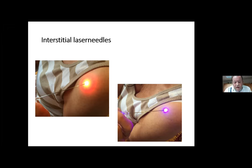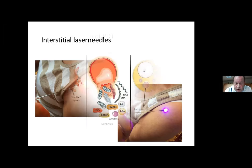To overcome this limitation, we developed a new technology using so-called interstitial needles — needles of different lengths with integrated fiber optics — with which we can bring all the different lasers, guided by ultrasound or MRI, everywhere into the body.